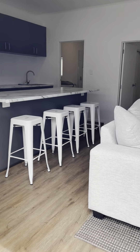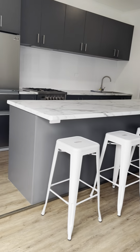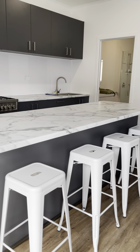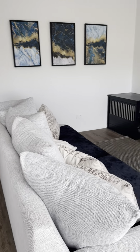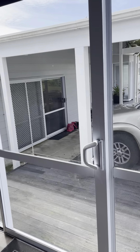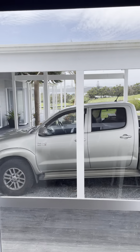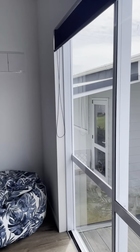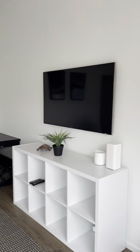This is the guest apartment, which is now pretty much completed. We have the kitchen, the bathroom, the bedroom, and the dining room. You can still see a view of the lake from here, and that's our house over there. So we'll just take a little walk around.